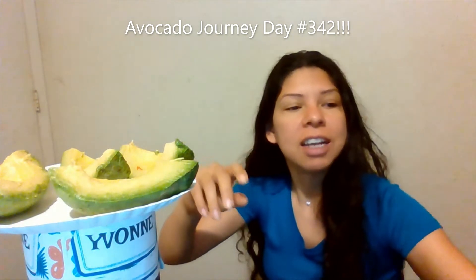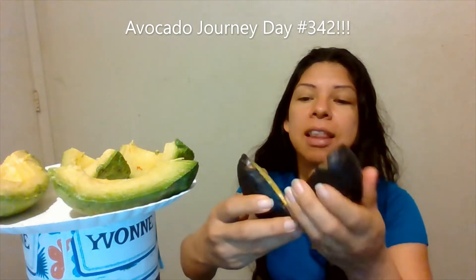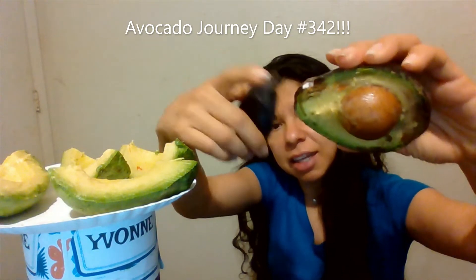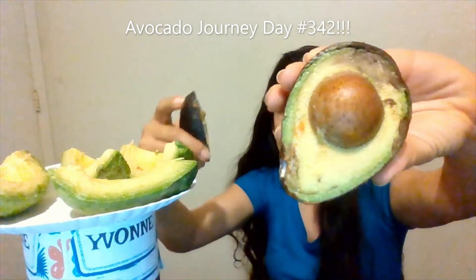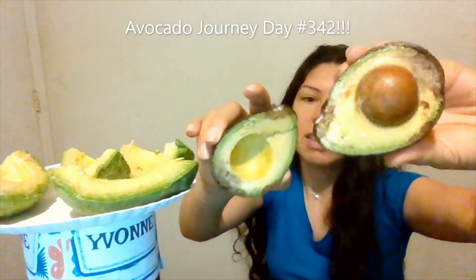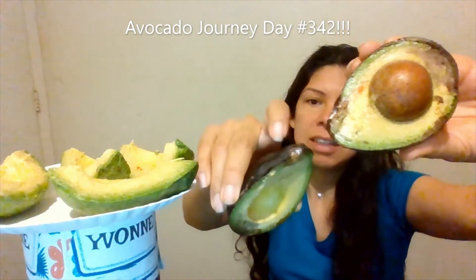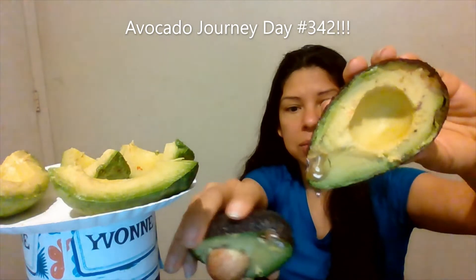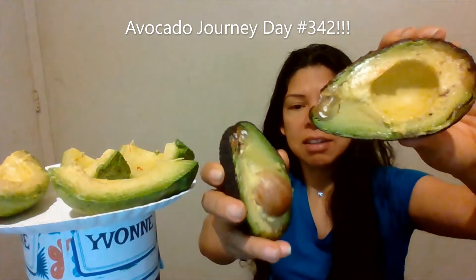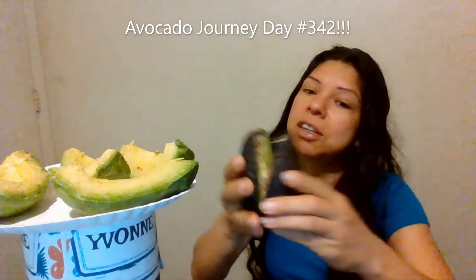When I first started I got this avocado and went ahead and cut it, but as you can tell it's got mold growing on the edge right there. I said okay, let me get another avocado and cut it, hopefully it doesn't have the same thing. But I cut the next one and that's what the moldy side of it looks like.